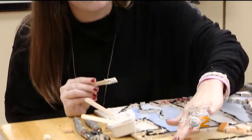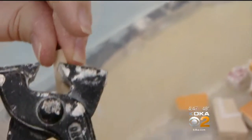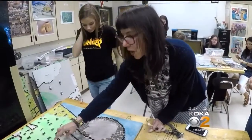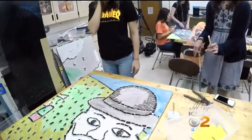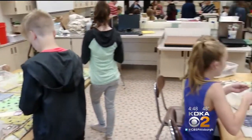The students, many of whom are in the Advanced Placement art class, say it's exciting to create this public art piece with an actual working professional artist. 'Just to be able to work with her is a one-of-a-kind experience. She's helped all of us become artists, I guess.'